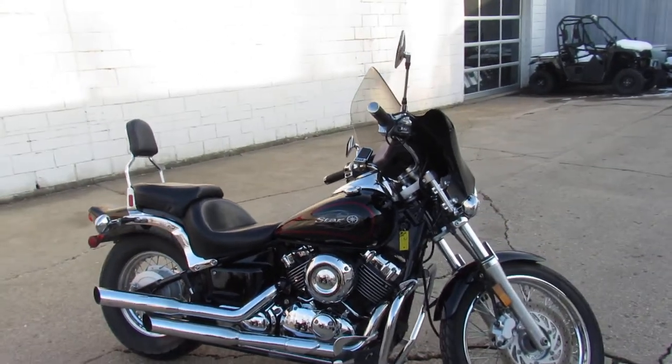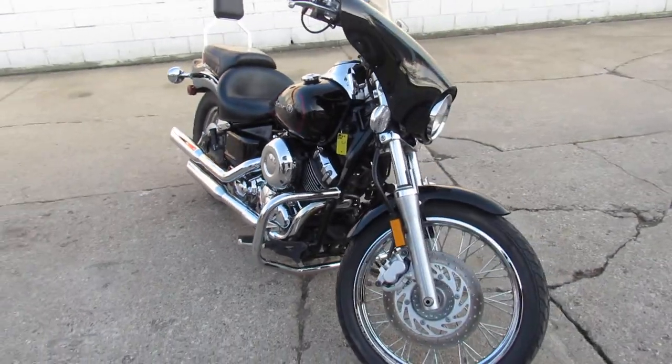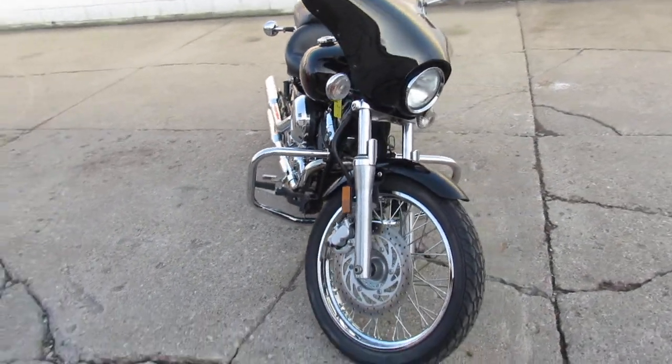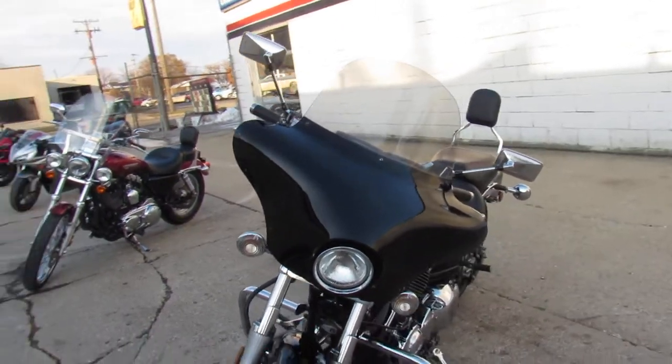Hey guys, ApprovalPowerSports.com here doing some videos on the used cruisers — over a hundred used metric cruisers in the showroom. This one here is a 2011 V-Star 650 with all the extras.